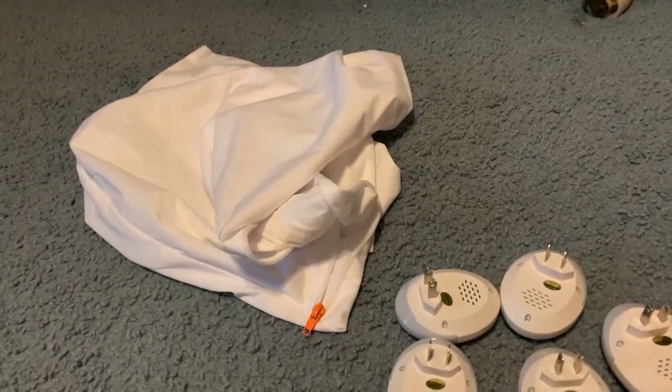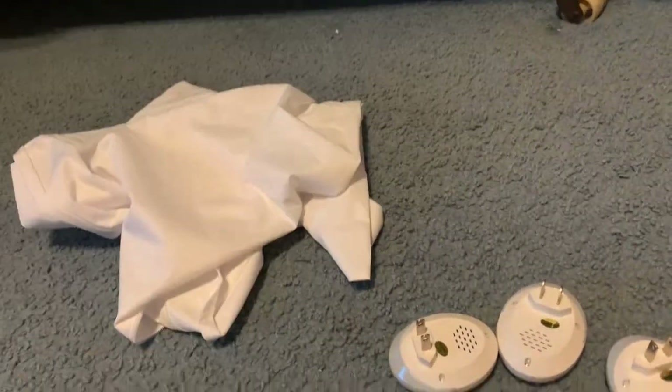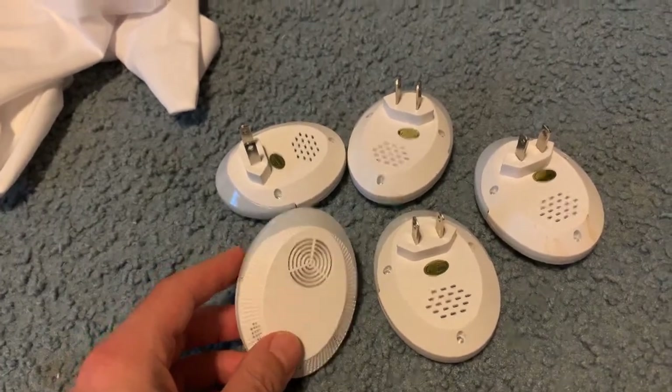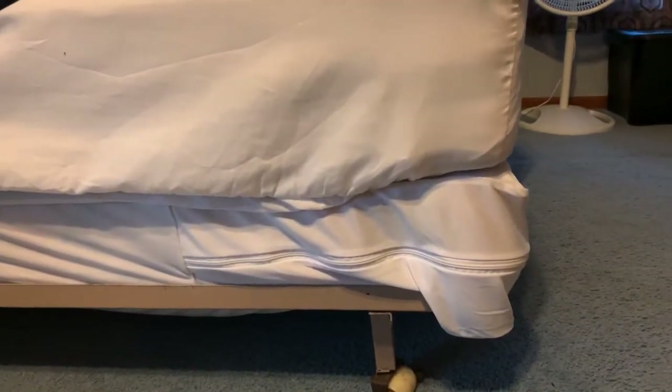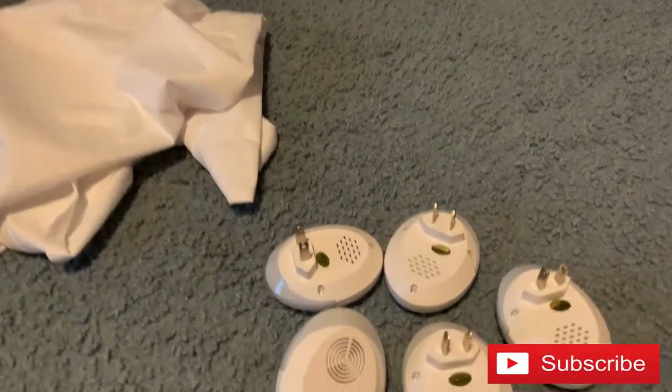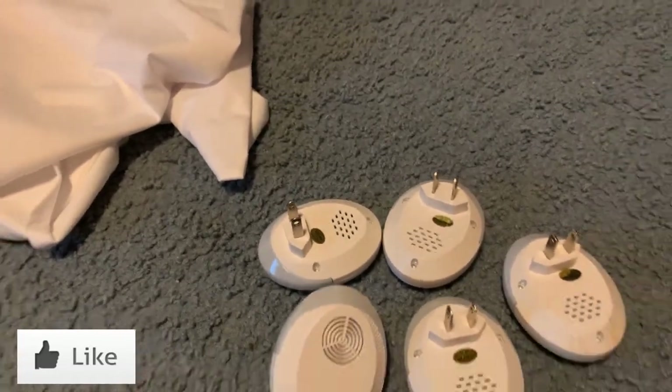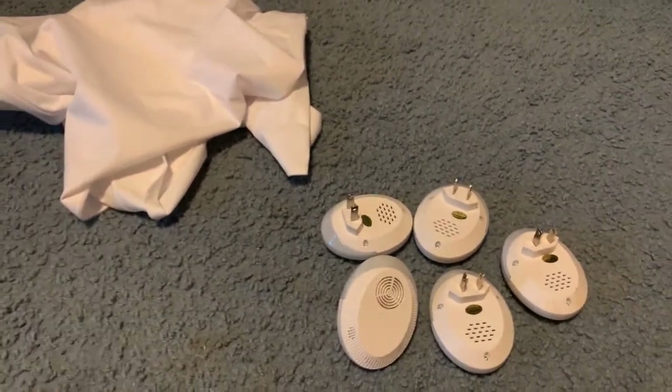Those are my bedbug tips: pillow protectors, high-frequency emitters, and the mattress and box spring protectors. Good luck, guys. If you liked this video, please give it a thumbs up, subscribe to the channel, and I hope to see you in some other videos. Until next time.